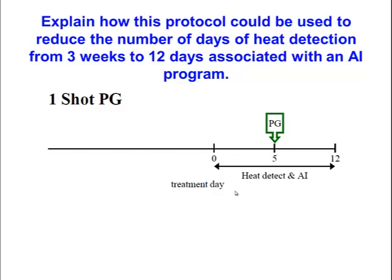I'll leave the final question on how a one-shot PG protocol reduces heat detection from three weeks to 12 days for you to work through — it's fairly self-explanatory. This concludes our brief discussion on prostaglandin-based protocols, and we'll move on to other protocols in the next lecture.